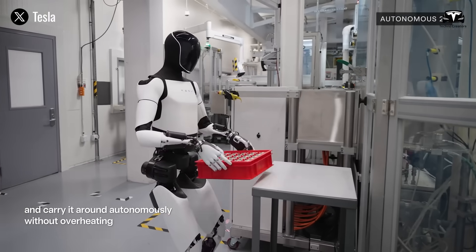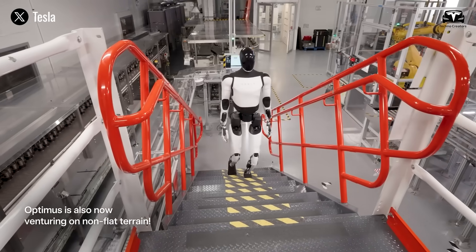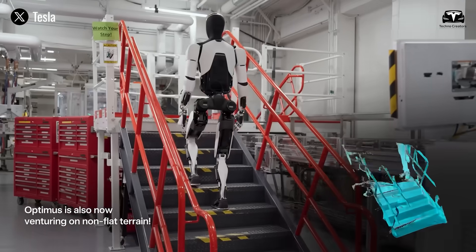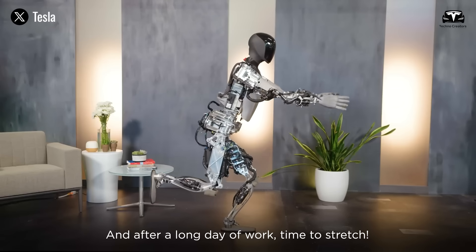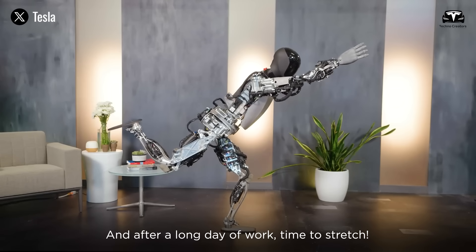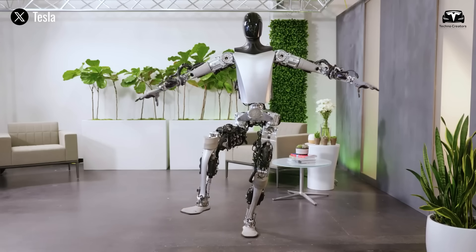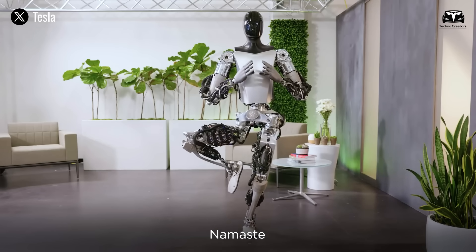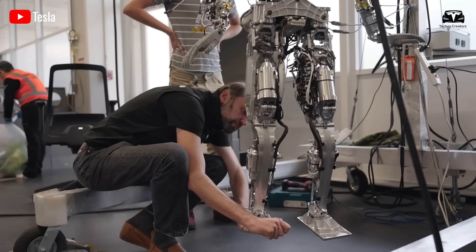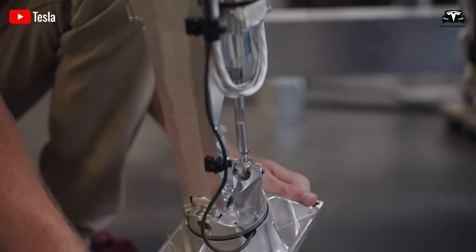The robot's ability to adapt to challenging terrains demonstrates significant advancements in mechanical design and AI-driven control systems. Its movements appear deliberate and stable, reflecting advancements in mobility algorithms designed to mimic human-like walking. These details underscore the dedication and effort Tesla and its engineers have invested in developing Optimus over the years.